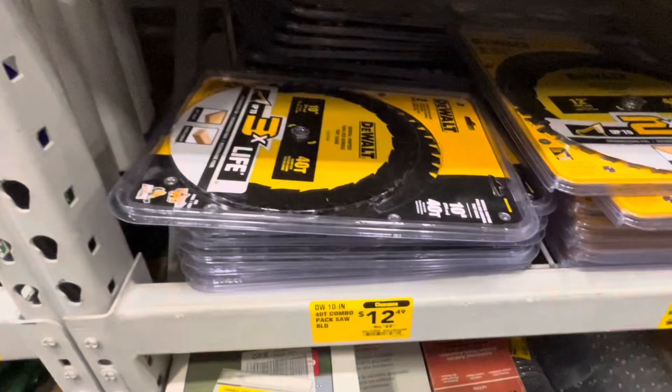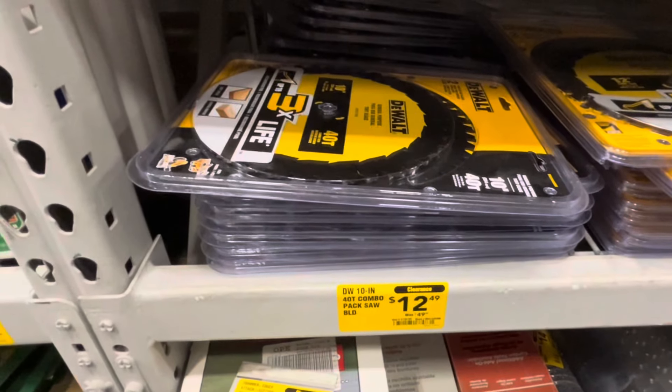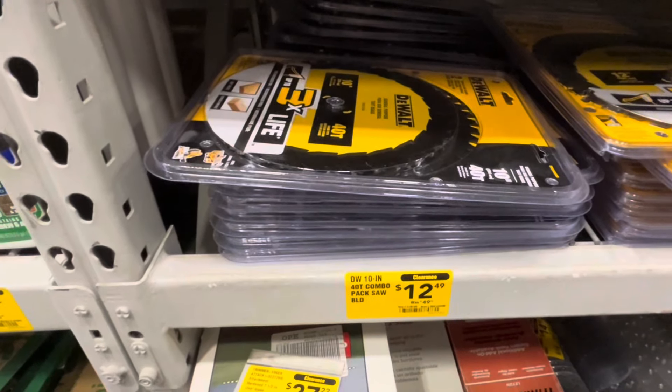Lowe's just dropped some new deals and DIYers are going to love it. Let's go take a look inside. If you're looking for DeWalt Circular Saw Blades, check out your Lowe's back aisle.